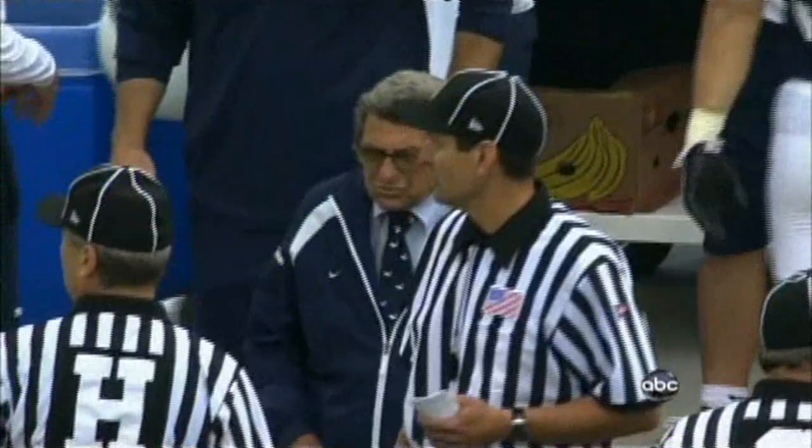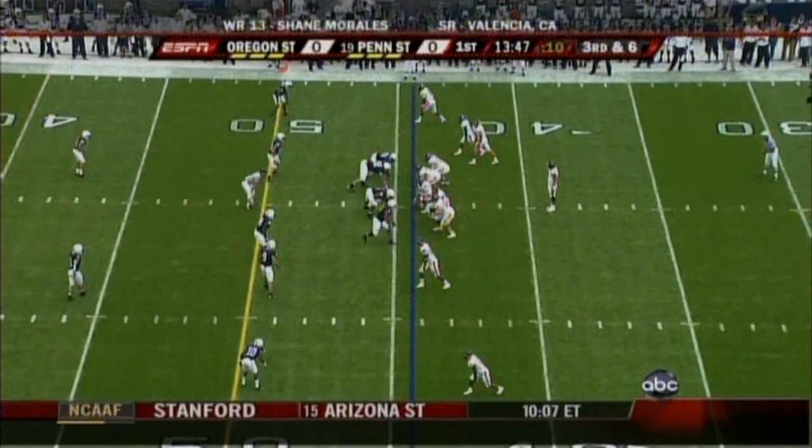The rain seemed to have subsided. The field was covered — it looks like a fast track for the Nittany Lions and the Beavers of Oregon State. Already the crowd is into it at Beaver Stadium.